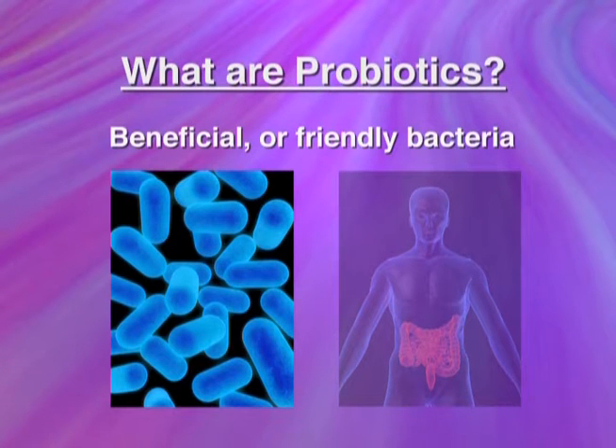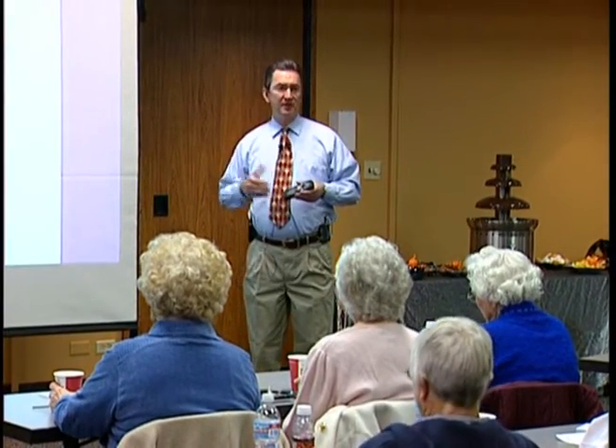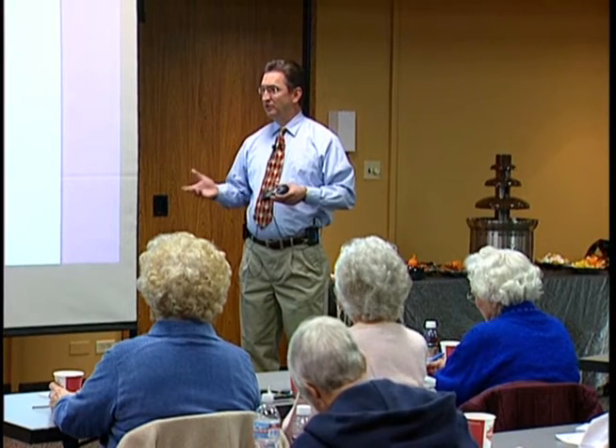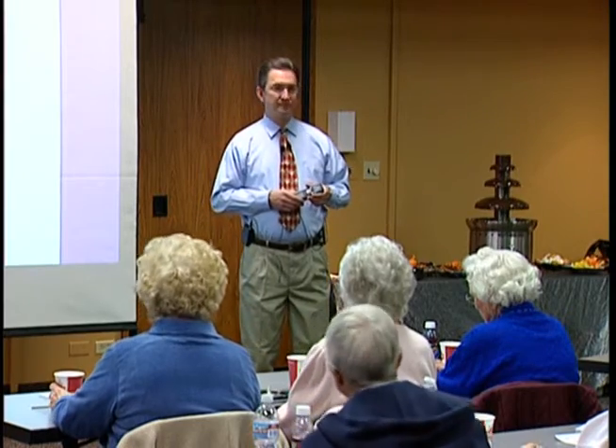The easiest way to understand how probiotics work is to think about how yogurt is made. Basically, you take milk and you add Lactobacillus acidophilus, and you incubate the milk at 90-something degrees for a few days, and then you have yogurt. If you took that same milk and put it out at 90-something degrees without the benefit of the good bacteria, what would you have? Sour milk.